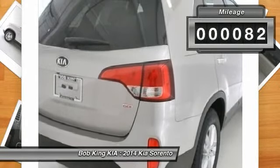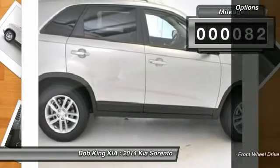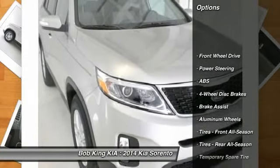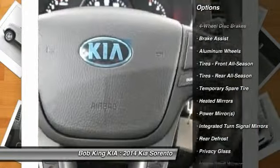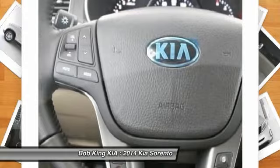This vehicle has less than 100 miles. Here are some of this vehicle's great options: traction control, stability control, anti-lock braking system, steering wheel audio controls, air conditioning.